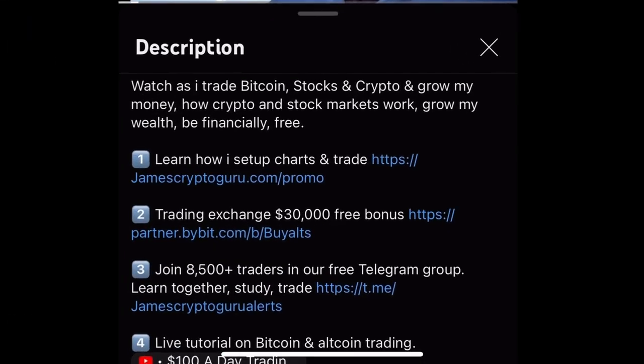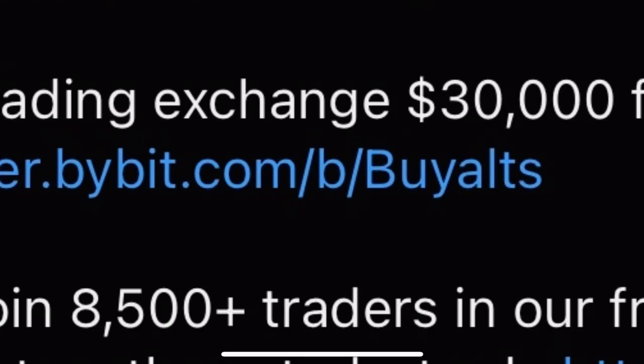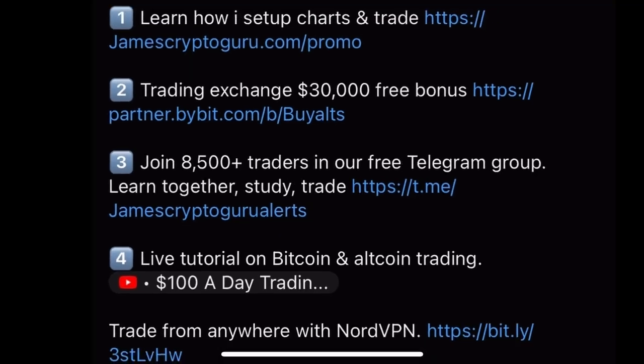If you want to trade like you saw me do, I'm going to show you my account under the video. Go down below — jamescryptoguru.com — take the courses, learn how to do all this. Trading on Bybit using this link gives you a thirty thousand dollar bonus. Join us — there are nine thousand investors and traders in this Telegram, and it's free.